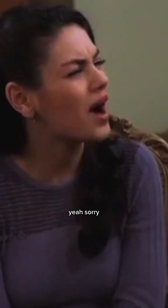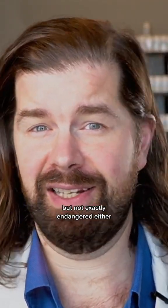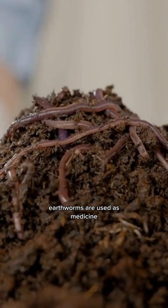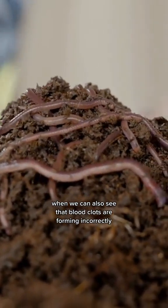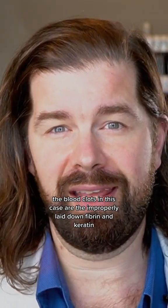Enter earthworms. Yeah, it's gross, I know — also not vegan, but not exactly endangered either. Earthworms have this cool compound called lumbrokinase, which has been extensively studied for its effects on fibrin. Traditionally, earthworms are used as medicine for some of these symptoms of itching and crawling under the skin, when we can also see that blood clots are forming incorrectly. The blood clots in this case are the improperly laid down fibrin and keratin, and the Borrelia infection is behind it.